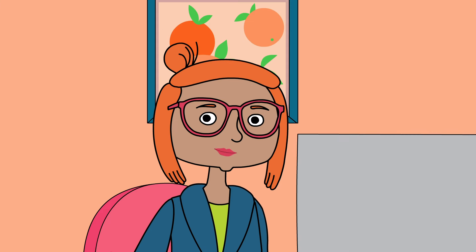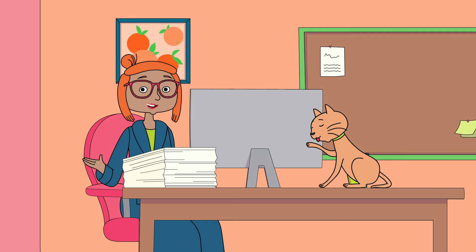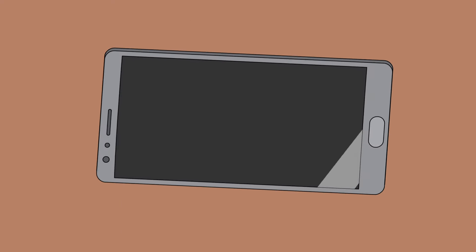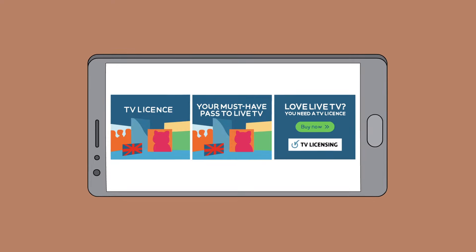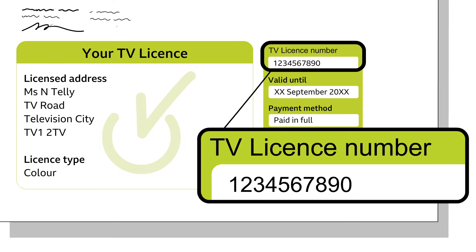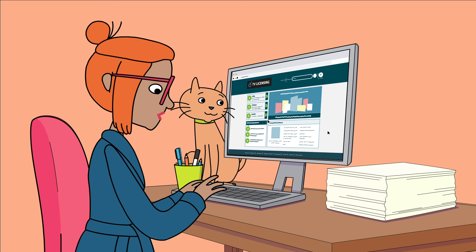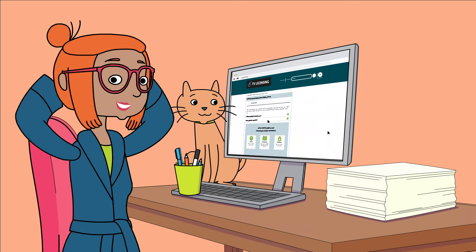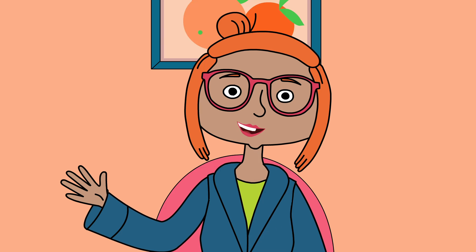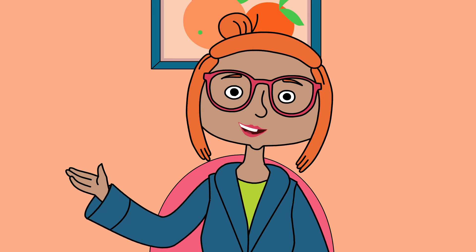Your data is also shared with a select few third parties who help the BBC manage TV license information. They find the best ways to communicate with you, which is often through online communications. These messages are usually there to remind you that you need a TV license, and sometimes to prompt you to update your details if you've moved house. Full information on how the BBC uses your data and your rights is all explained clearly in the TV Licensing privacy policy.